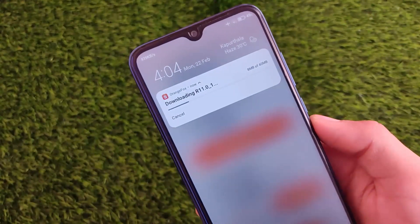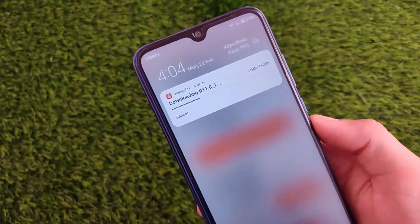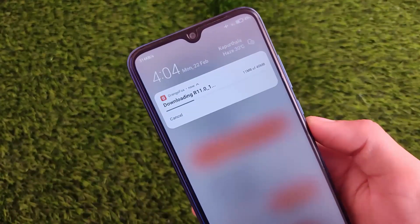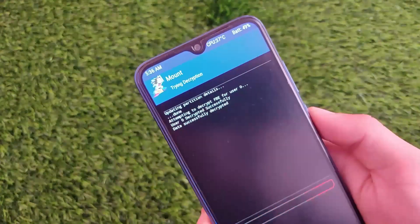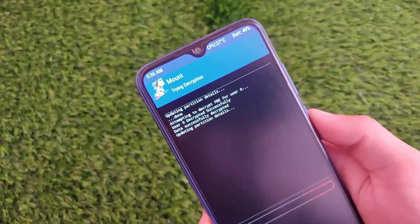I'm just downloading it on my device — it will take a little bit of time, so just wait. After that I'll tell you how you can install it. It's very easy to install — I don't think I need to explain much, because you simply need to install directly from a custom recovery.